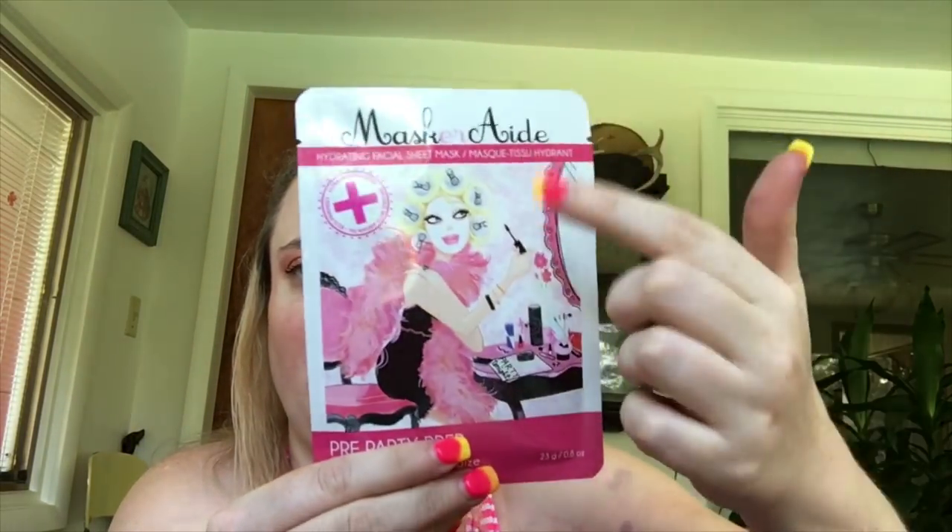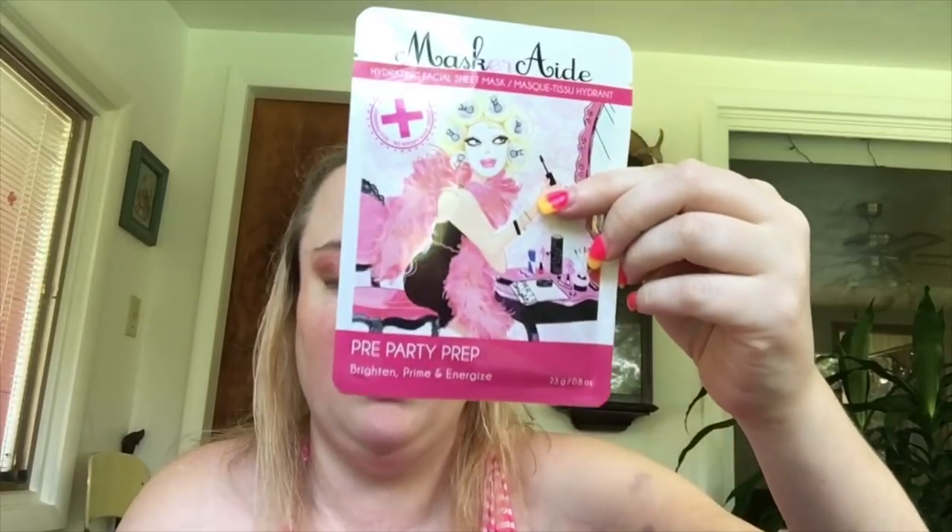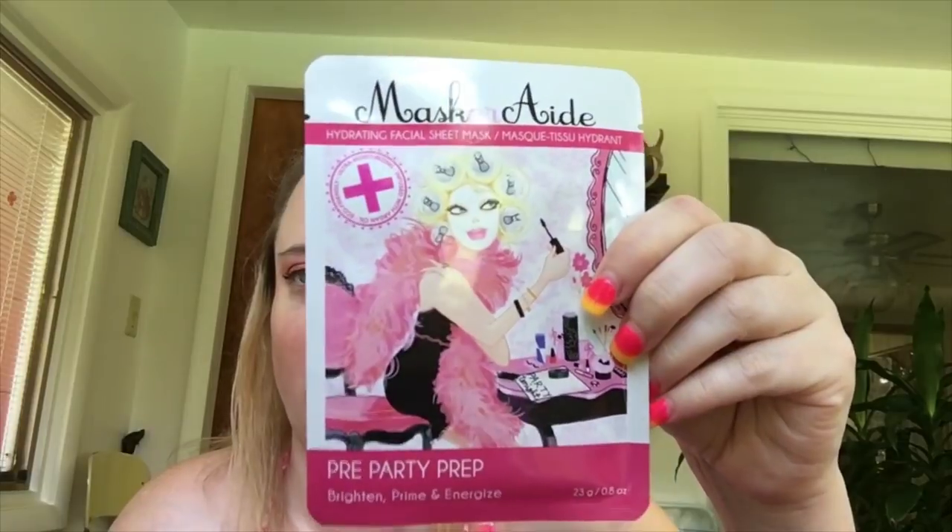Now I got a mask — it's a hydrating facial sheet mask, 'Pre-Party Prep.' I have a few other masks from this company but haven't used them yet. This is $12, which I think is a lot, but I've heard they're really good masks.